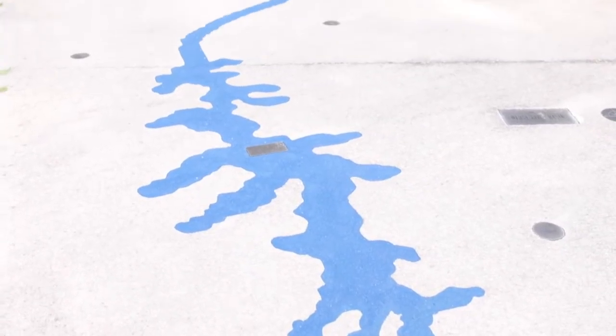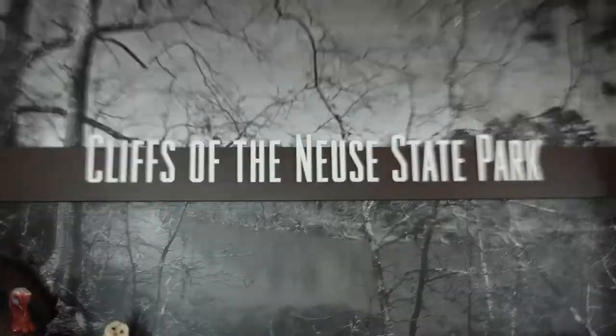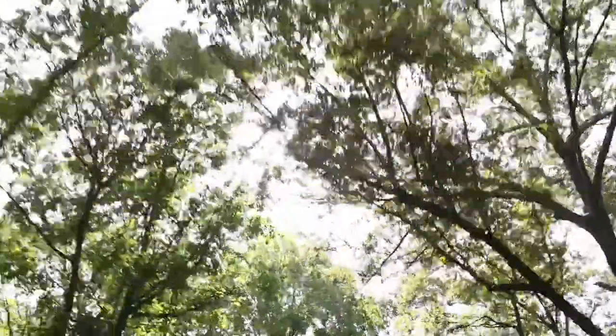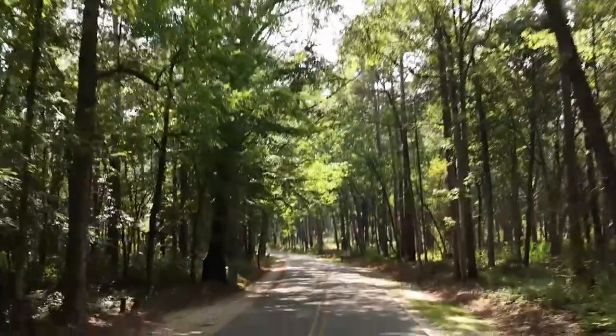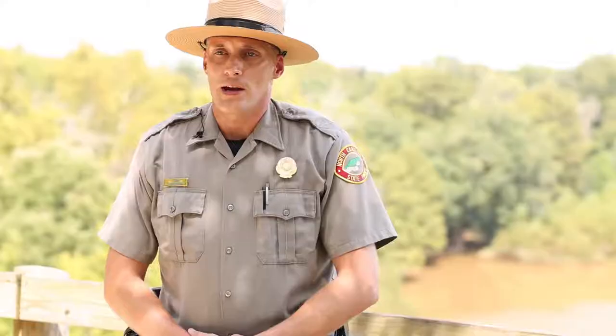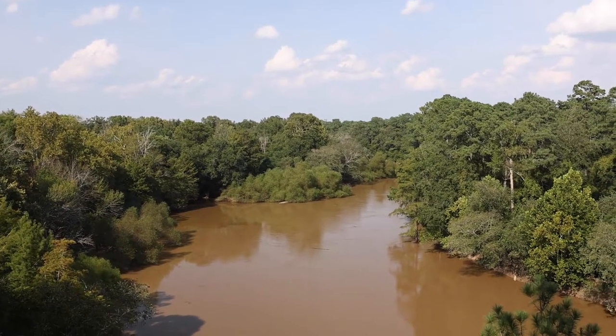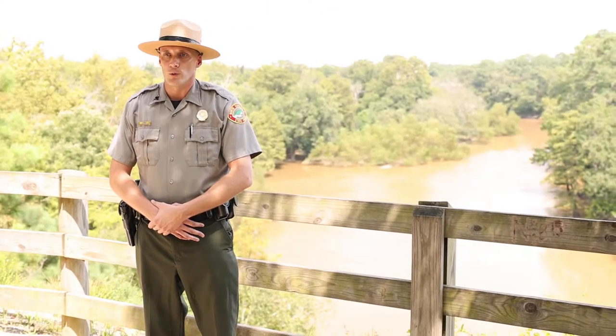Thanks for coming out to Cliffs of the New State Park, even if you are here virtually. I'm Ranger Autumn. I think that now is a very important time to be going outside and exploring. We've got about 1,050 acres here and we've got a 90-foot cliff overlooking the Neuse River, so I wanted you all to come out and let's explore.